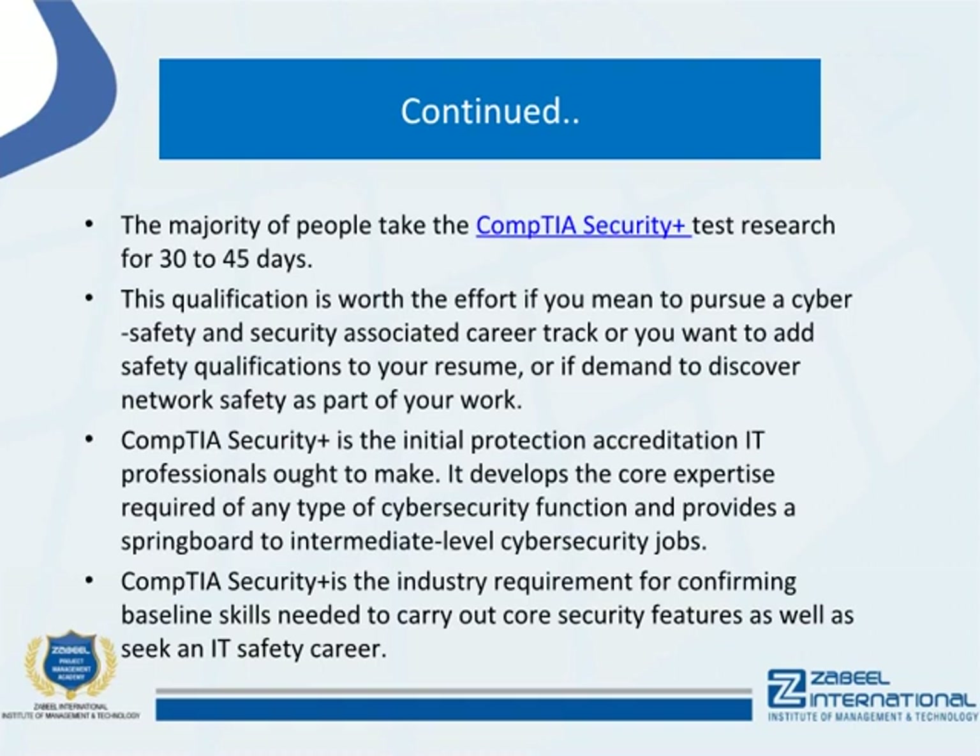CompTIA Security Plus is the initial protection certification IT professionals ought to earn. It develops the core expertise required of any type of cyber security function and provides a springboard to intermediate level cyber security jobs.